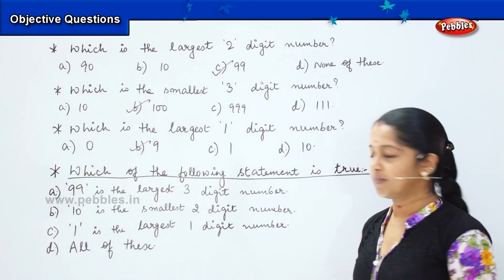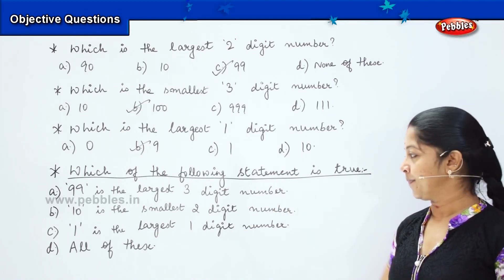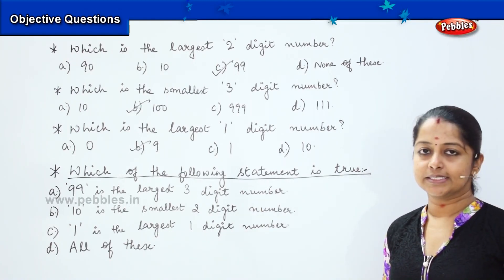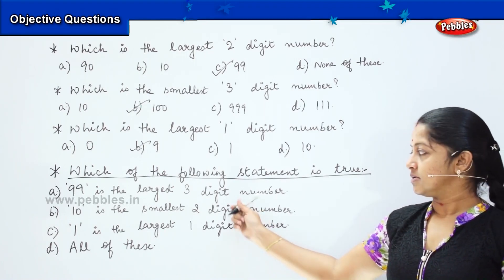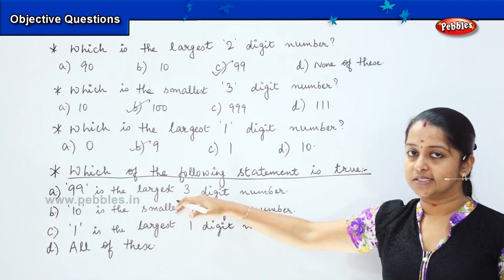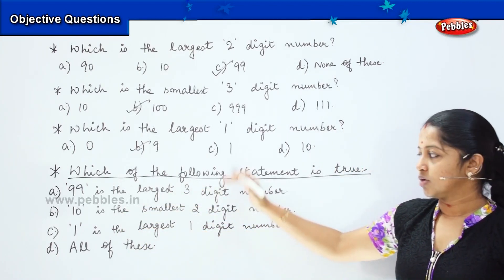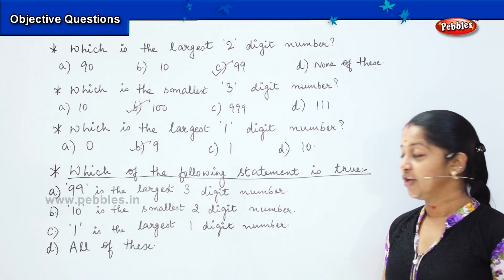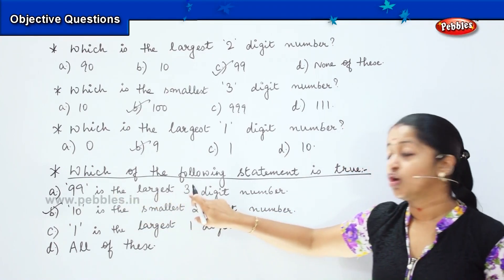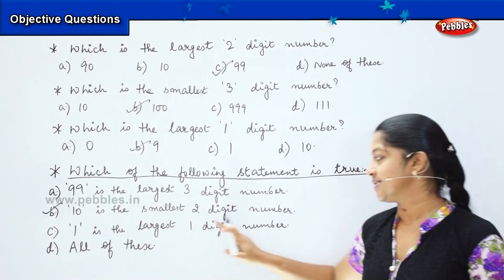Tell me which is the right option. Option A: 99 is the largest three-digit number. Option B: 10 is the smallest two-digit number. Option C: 1 is the largest one-digit number. Option D: all of these. See the options carefully. You got it correct. It is option B — 10 is the smallest two-digit number. 99 is the largest two-digit, not three-digit, so that is a false statement. Similarly, 1 is not the largest; it is 9 which is the largest one-digit number.